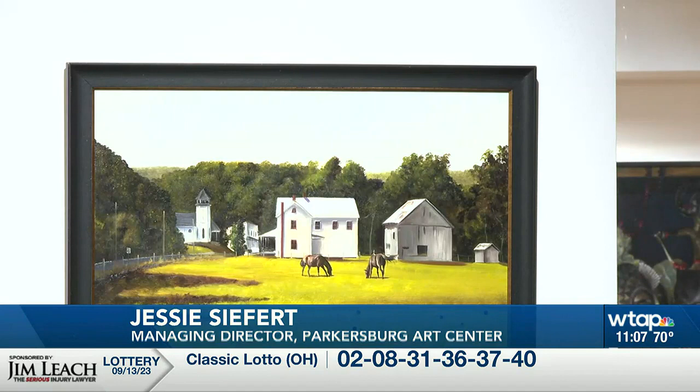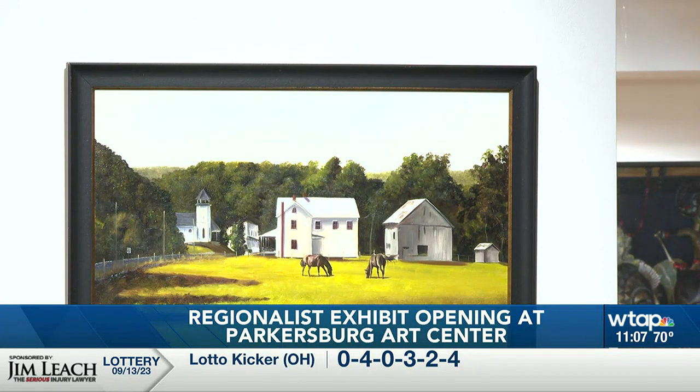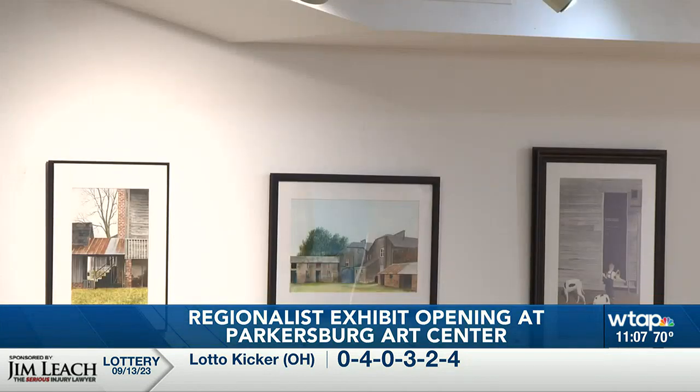These artists are considered regionalists, meaning they are each depicting a piece of their world here in this Appalachian region in their own way, with their own vision and their own voice. Art Center Managing Director Jessie Seifert says there's a lot of value in sharing these depictions of the day-to-day parts of existence in West Virginia communities.